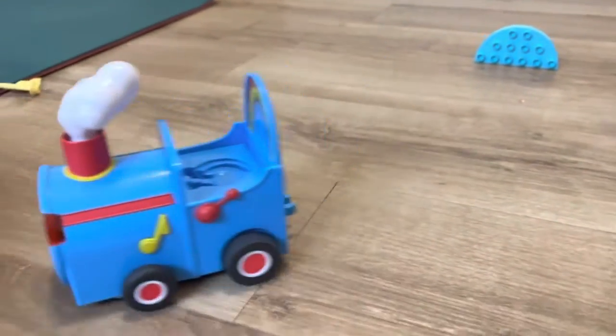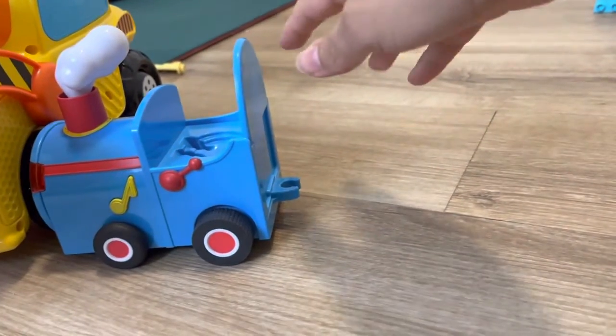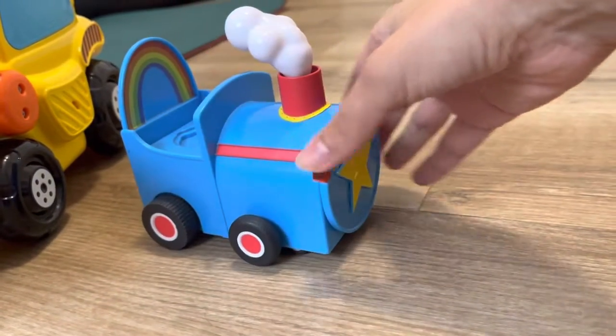Hello friends! Today we're learning how to play with this Peppa Pig train. It actually has a couple different pieces and this one is in German and we didn't connect the other pieces.